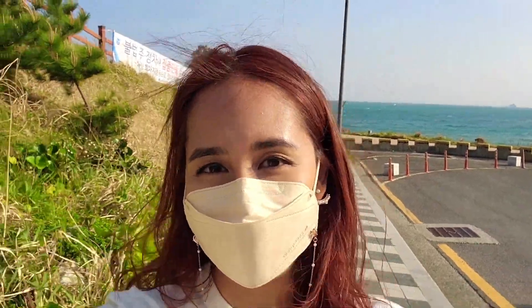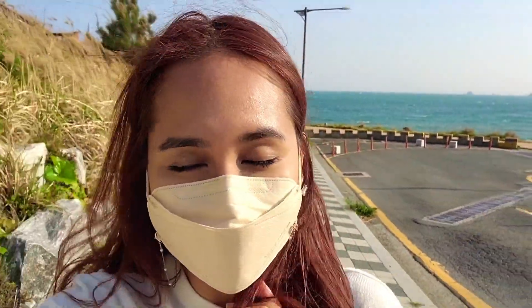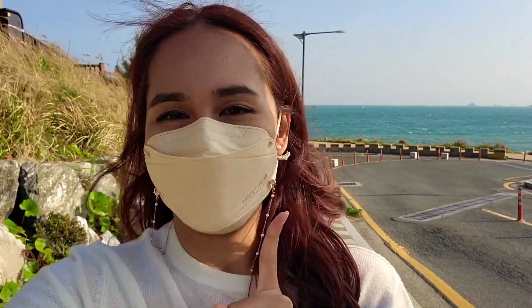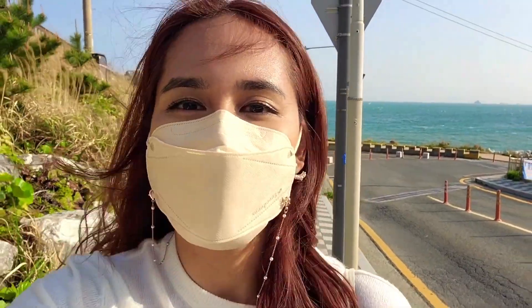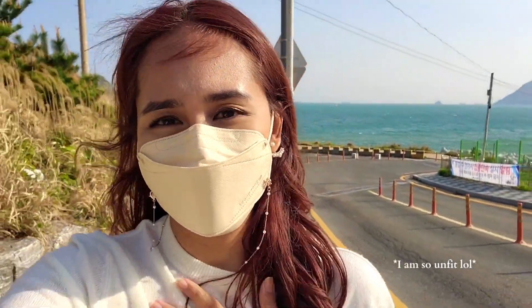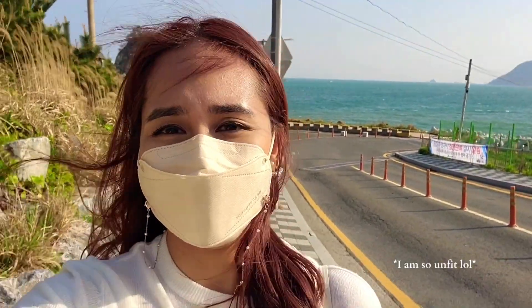So we didn't really get to see any flowers here, but the view of the sea and the Orukdo Islands were really pretty, so at least there was something to see. However, we're not giving up yet — we're trying to head over to UN Park and see if the double cherry blossoms are there. Hopefully they are, otherwise this spring would have been so sad. I'll catch you at the UN Park and see flowers together.